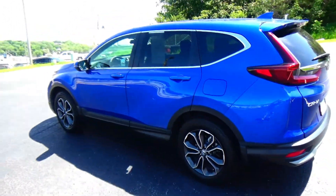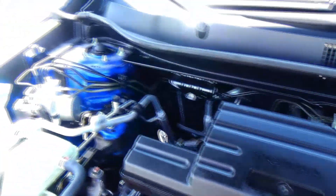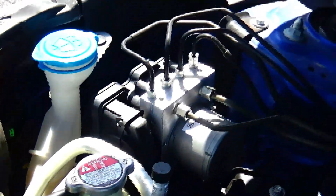Under the hood we have the 1.5-liter Earth Dreams turbo four-cylinder motor. The CR-V is front-wheel drive all the time but can transfer power to the rear in all-wheel drive. Four-channel independent ABS brakes for your safety.